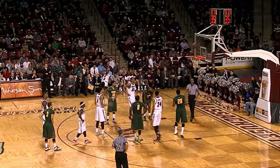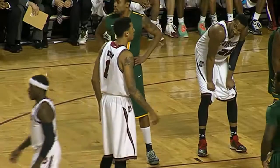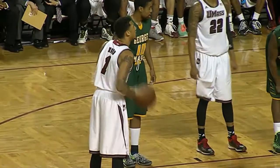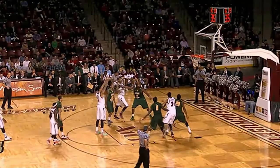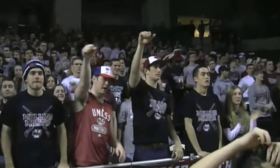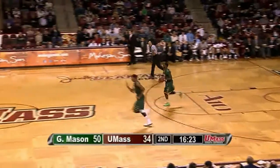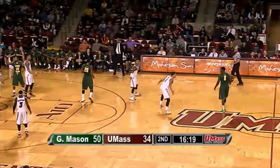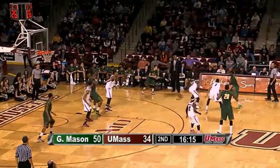UMass continues to miss — Maxey misses that first one. I'll tell you, it's about as quiet in this building as it's been all year. I think we need a little boost from the fans to get the team going. Maxey's second free throw is good — he makes one out of two. UMass still without a field goal this half. They trail 50 to 34 with still 16 minutes and 20 seconds remaining.